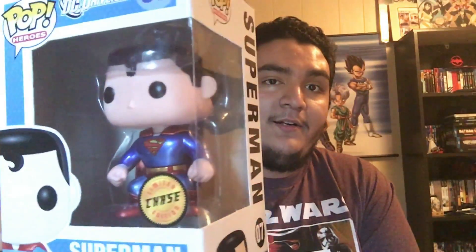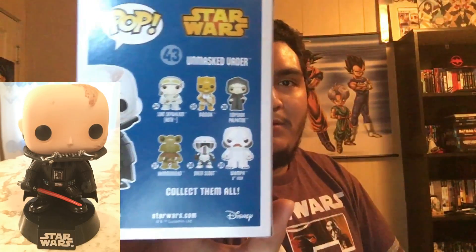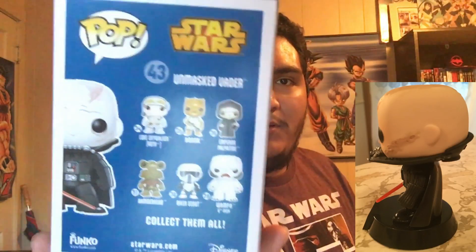Up next is my most highly valued pop — I still can't believe I got so lucky — it's the metallic chase exclusive Superman. This guy goes for like a hundred bucks on Amazon now. I got so lucky — I thought he was gonna be worth like fifteen to twenty bucks since it's an exclusive, but I paid ten bucks just like any other pop. I really need pop protectors for some of these guys. Here's the first series lineup — series one and series two with the retired Riddler and retired Penguin.